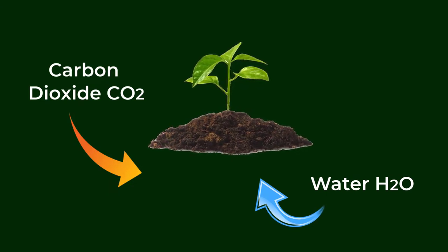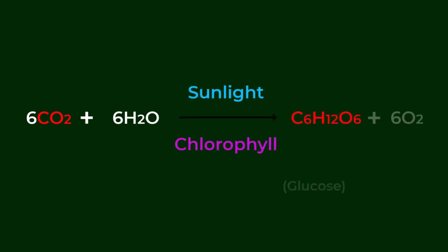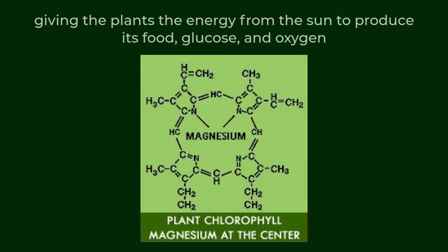In a plant, chlorophyll in the presence of carbon dioxide (CO2) and water (H2O) allows the plant to convert light into energy in a process called photosynthesis. The actual chemical reaction is: carbon dioxide plus water, with sunlight and chlorophyll, produces sugar plus oxygen. Chlorophyll is similar to your blood hemoglobin molecule, except that at the center of the hemoglobin molecule is the mineral iron.